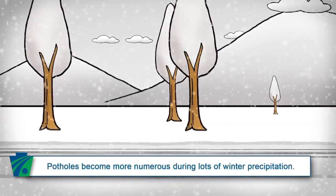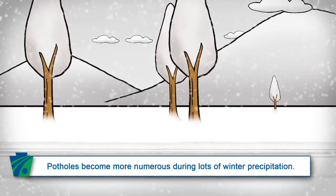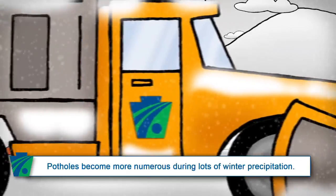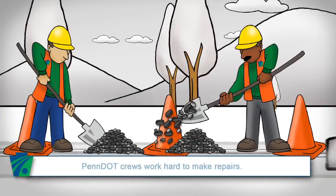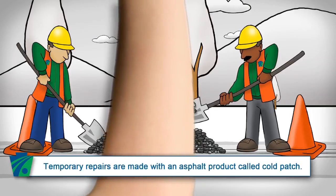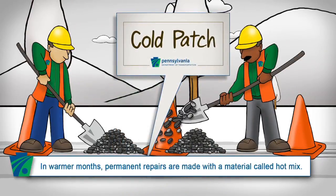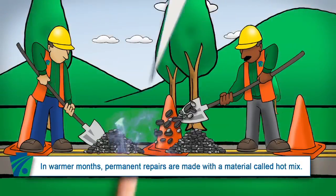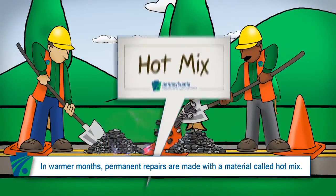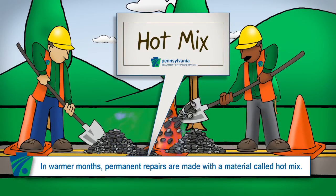Since PennDOT's first priority is keeping roads safe in wintry conditions, potholes become more numerous if there's a lot of winter precipitation. But PennDOT's crews make road repairs whenever possible. In fact, if department workers aren't plowing or salting roads, they're out making temporary repairs with an asphalt product called cold patch. Once temperatures start to warm, crews are able to use a more permanent material, commonly referred to as hot mix, allowing PennDOT crews to make long-lasting pothole repairs.